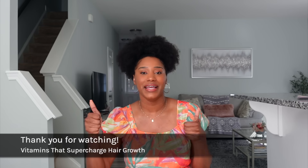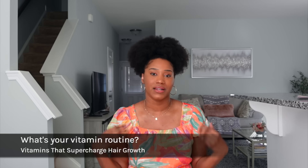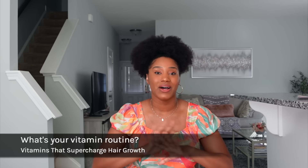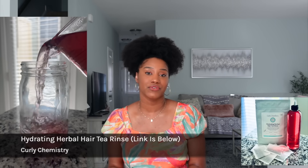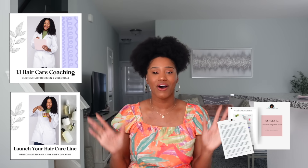If you enjoyed this video, be sure to hit that like button and click the subscribe button. I have a question for you: what is your current vitamin regimen? What vitamins are you loving, what are you taking on a daily basis, and what are you seeing the most results with? Comment below and let us all know. For all things Curly Chemistry — like the ebook, hair care coaching, a custom plan, or starting your own hair care line — all the links will be below in the description box. I love you guys so much, talk to you soon!